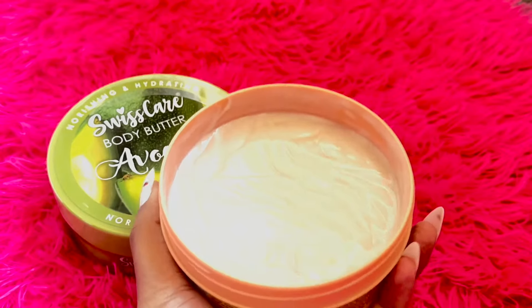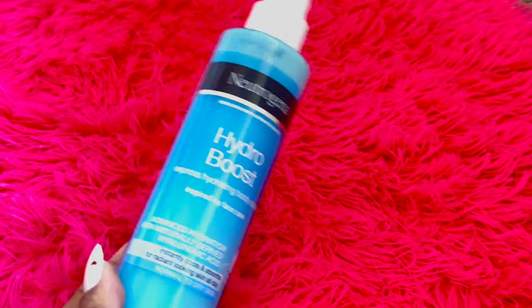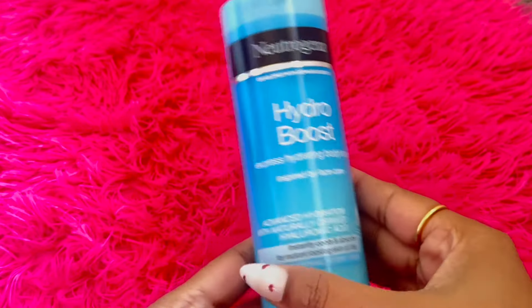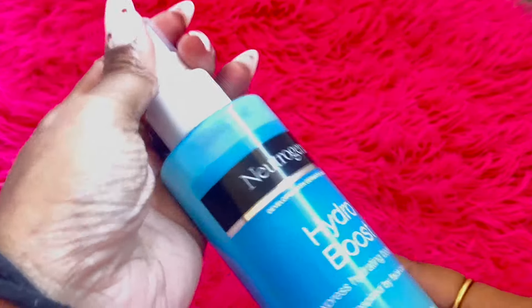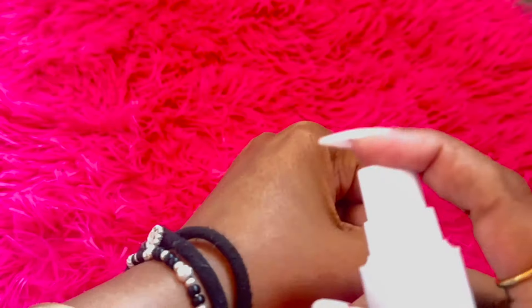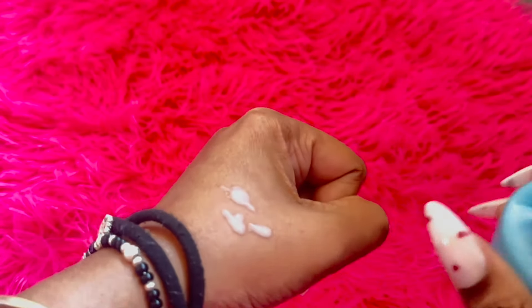I also picked up the Hydro Boost hydrating body spray, which claims to cool and moisturize the skin. While I can't say it's a miracle worker, it is definitely a handy product to have, especially when you're on the go — and it was four dollars, so it was a steal.